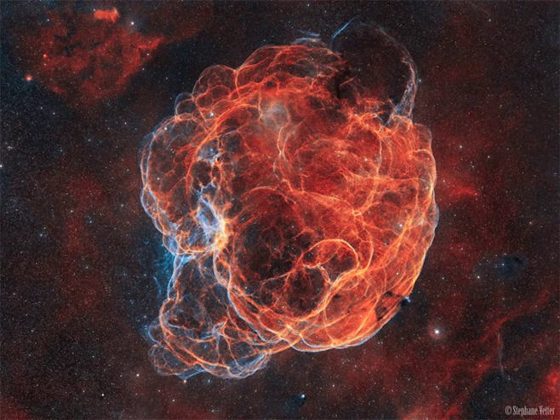Seen toward the boundary of the constellations of the Bull, Taurus, and the charioteer, Auriga, the impressive gas structure covers nearly three degrees on the sky, equivalent to six full moons. That's about 150 light-years at the stellar debris cloud's estimated distance of 3,000 light-years.